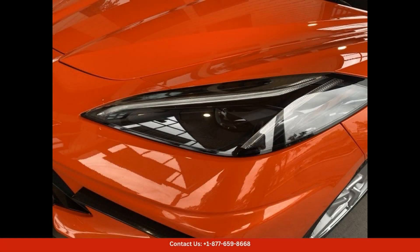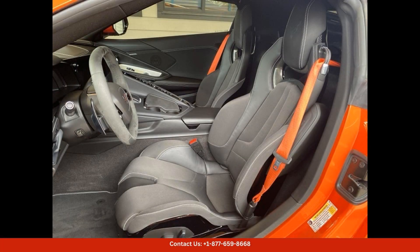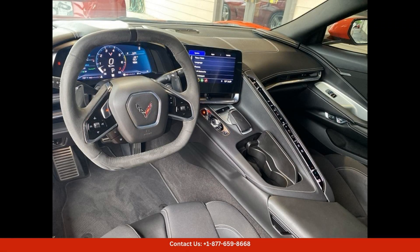Inside, you'll find a luxurious and driver-focused cockpit featuring premium materials, comfortable seating, and the latest technology, with features such as a touchscreen infotainment system, Apple CarPlay, Android Auto, and a premium sound system. You'll stay connected and entertained on every journey.